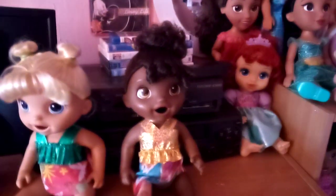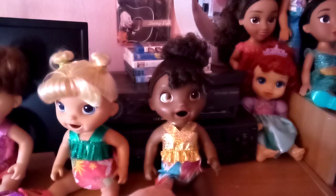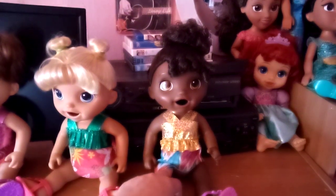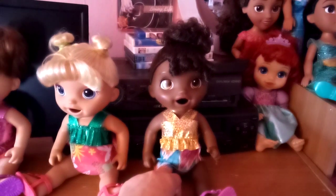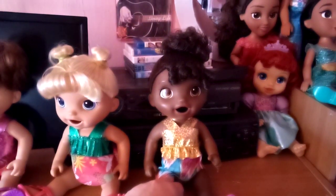And this is Laniece and she's the African American black hair doll and I got her from Amazon online this month in April of 2023.